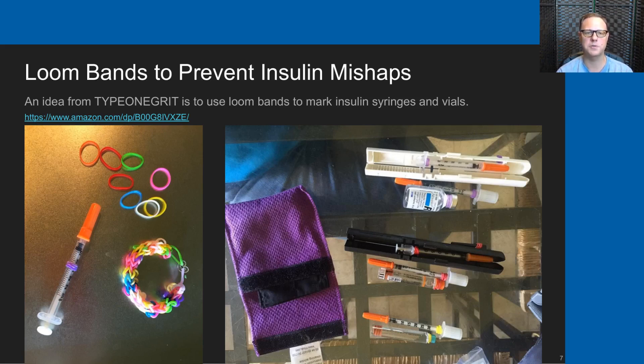Standard loom bands that kids use to make loom band bracelets can be wrapped around insulin bottles and insulin pen fills, and also wrapped around the syringes that are going to be filled with that particular type of insulin—another great way to try to prevent insulin bottle mixups.